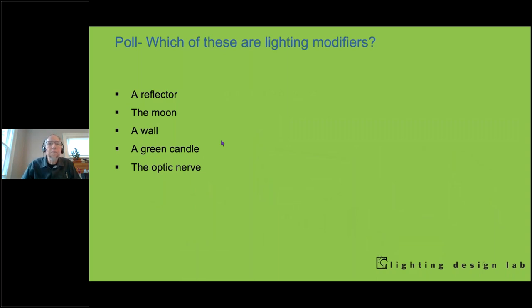Here's a little poll — Katie mentioned we're having some glitches with the poll feature. So I'm going to go through these and give you a few minutes to think about it, then we'll talk. Which of these are lighting modifiers? A reflector, the moon, a wall, a green candle, and the optic nerve. There would be multiple right answers.